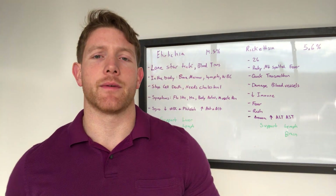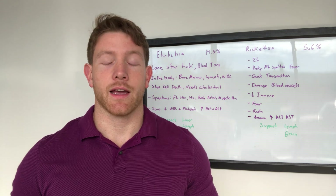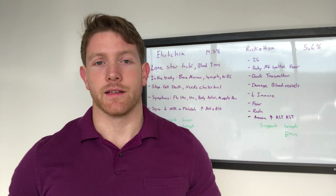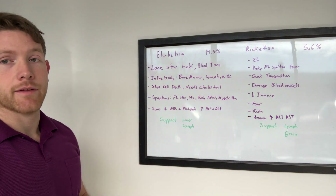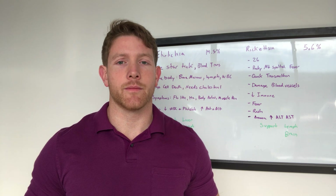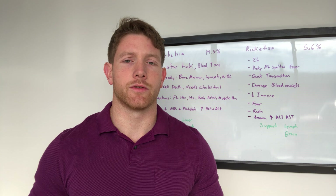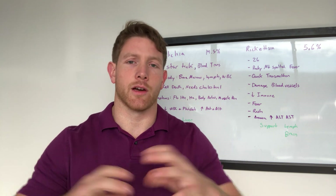Ehrlichia can be found to be damaging the lymph and decreasing the white blood cell count. It can also get into the bone marrow, so Ehrlichia is very invasive. It stops cellular death of your cells to allow itself to continue to reproduce and protect itself, and it likes to use up your cholesterol. In some tests, you can see a decrease or change in cholesterol due to Ehrlichia's need for that cholesterol to help support its cell wall.